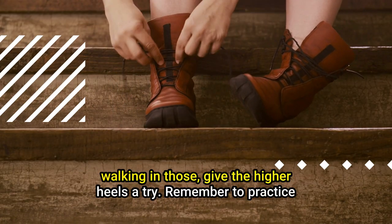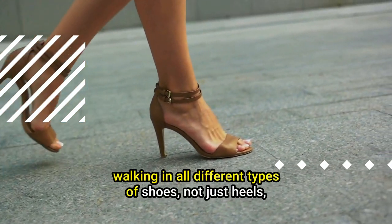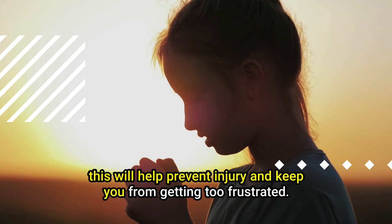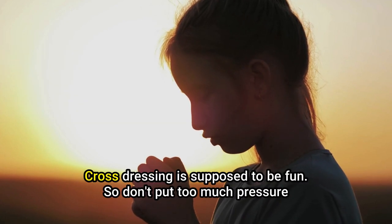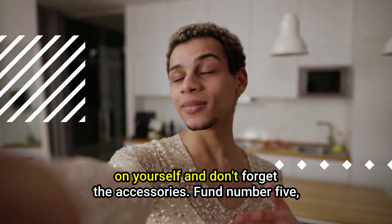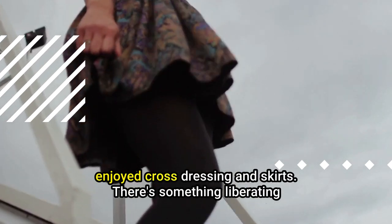Once you're comfortable walking in lower heels, give the higher ones a try. Remember to practice walking in all different types of shoes, not just heels — this will help prevent injury. Cross-dressing is supposed to be fun, so don't put too much pressure on yourself. And don't forget the accessories!